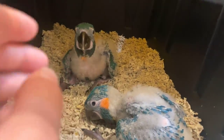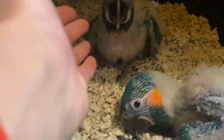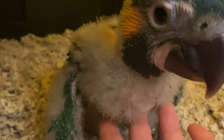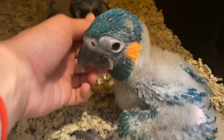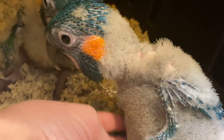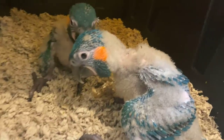Before feeding the other baby macaw, let me show you the difference between a full crop and an empty one. This is the baby I just fed — you can see his little fat pouch right there, that's where all the food is. Now look at the sibling — you can see there is no food in this baby. The crop is completely empty. We are going to get this baby nice and plump with some food.